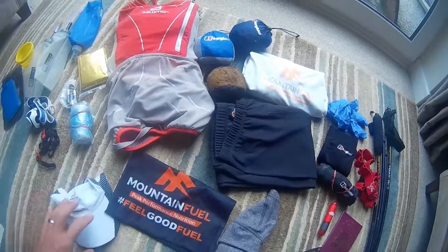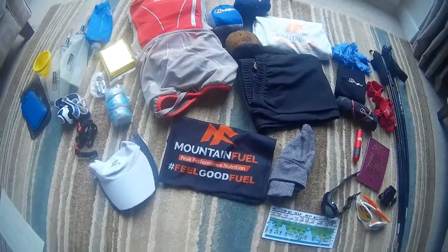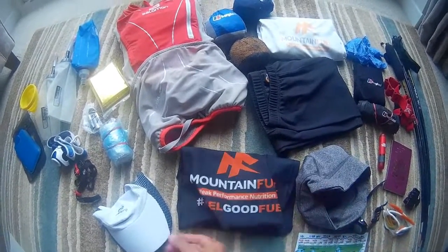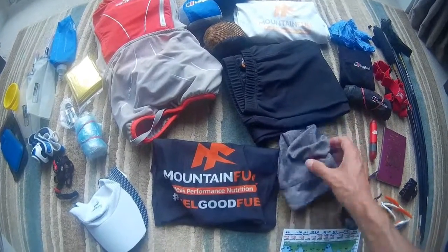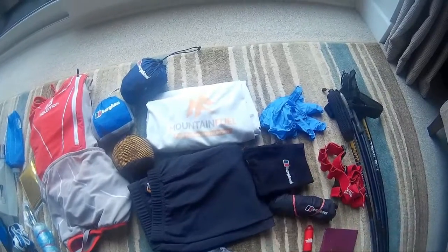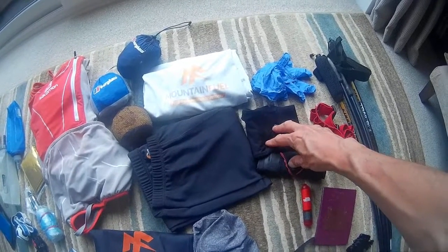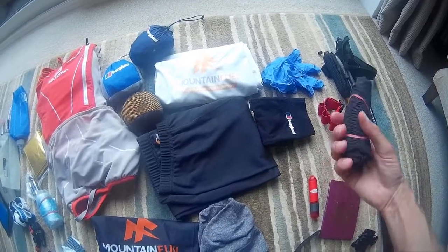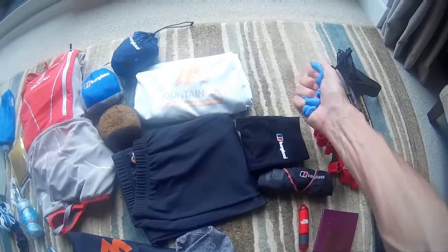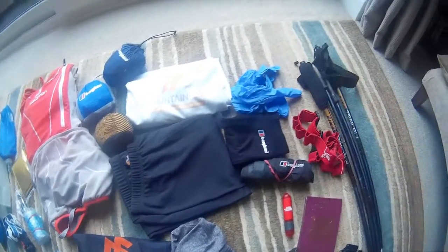Headwear-wise, you have to carry either a buff or a cap. I'm toying with the idea of taking both depending on the weather. In addition you also have to carry an extra warm hat, so I've got this beanie which is a little bit warmer. Gloves-wise, I've got a pair of Berghaus running gloves and some Gore-Tex over mitts — you have to have waterproof gloves. However the mitts are quite cumbersome, difficult to feed and use poles with, so I've got some surgical gloves I'll keep in a pocket. If it gets really wet I can wear the running gloves with the surgical gloves over the top to keep me nice and dry.